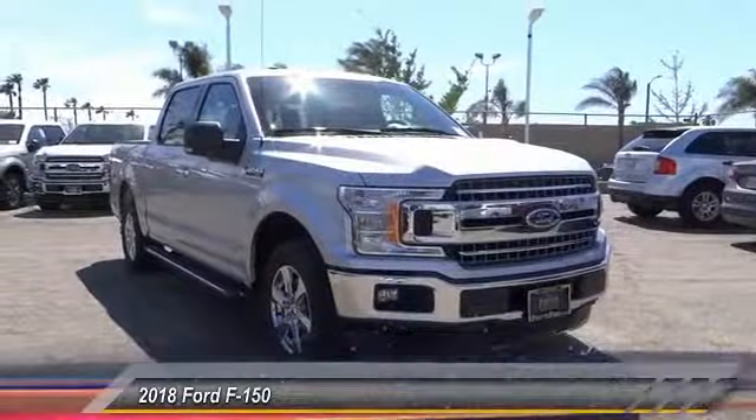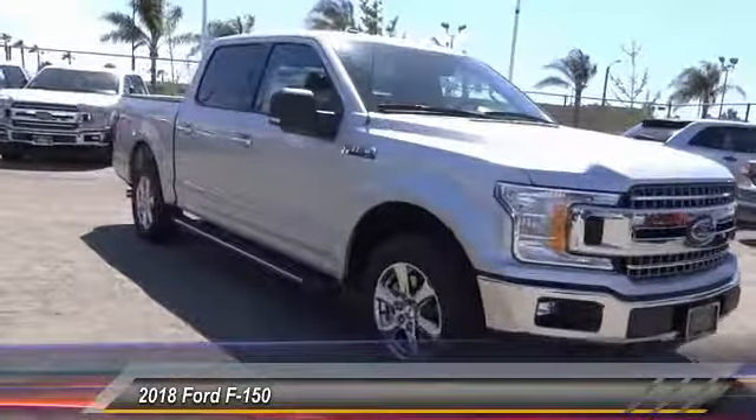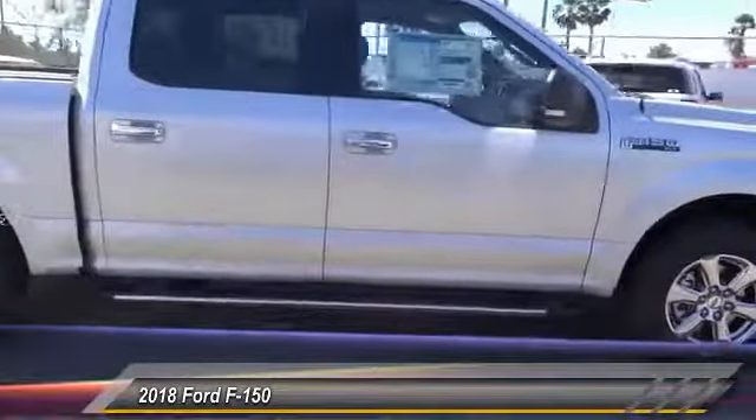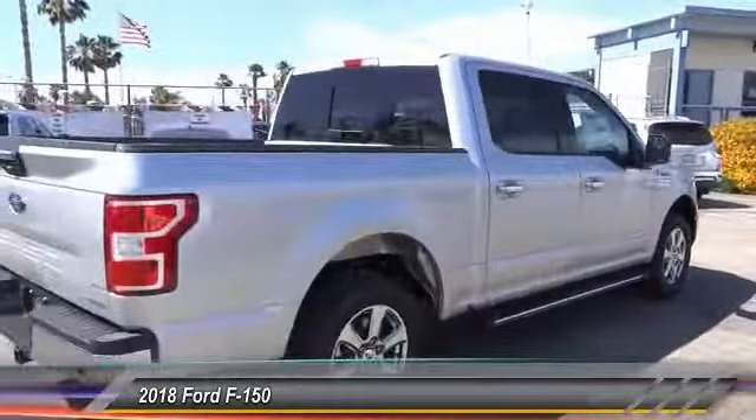The 2018 F-150. A Ford F-150 knows how to handle any situation. It's built to follow orders, no whining, and is priced below $50,000. This vehicle has less than 100 miles.